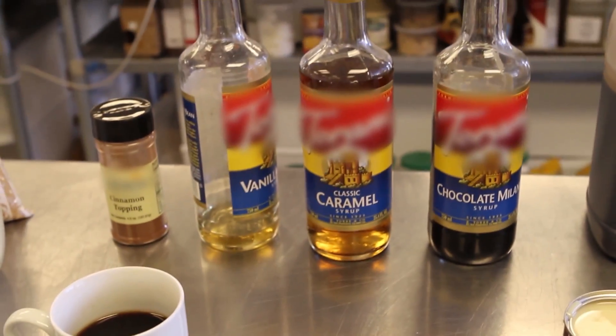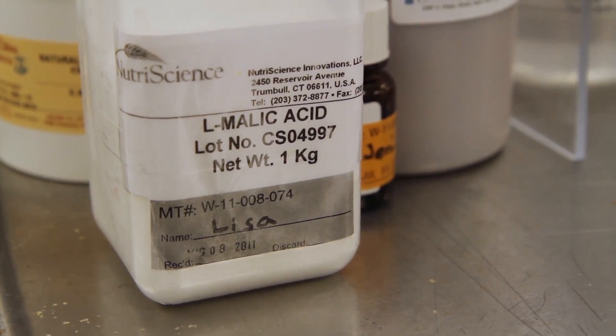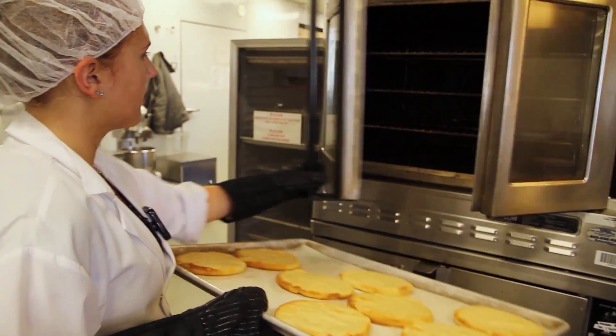They can tweak the acidity of a jarred sauce so they don't have to use intense heat to kill microbes to make it safe to eat. We use both a combination of acidity as well as heat to preserve, and that allows us to not treat the product quite so harshly. The result is the product tastes better.